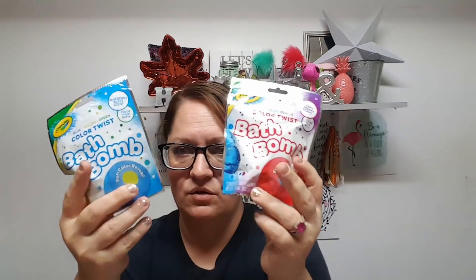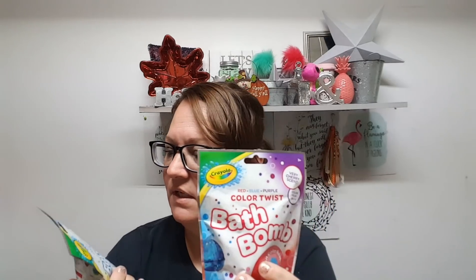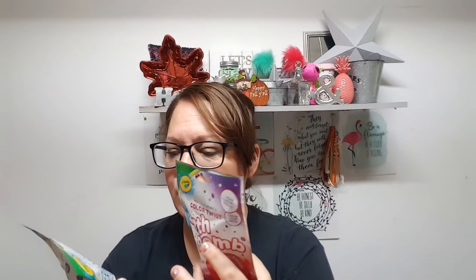Look at these cutie bath bombs for children — they are by Crayola. This one is a berry cherry scent and it says it changes from red, blue, and purple. This other one is a blueberry blast and it goes blue, yellow, green. They do smell really good. These were the only two I saw, but there's a green one I'm missing. I got these for the boys' stocking — they're two little boys of course. I'm not going to give my 16-year-old a bath bomb, although that would be funny.